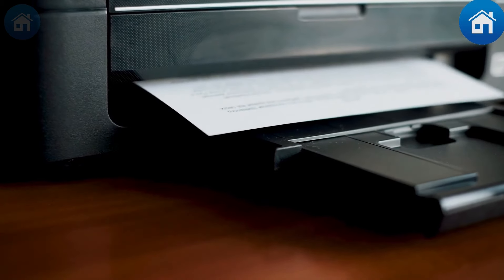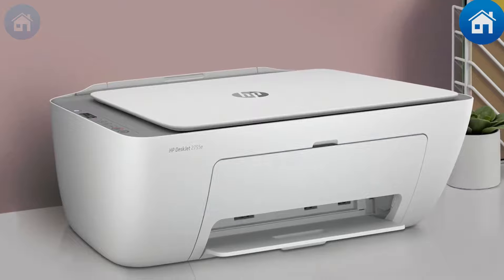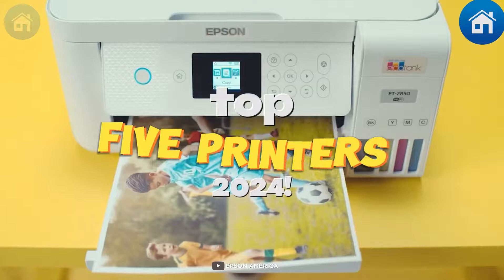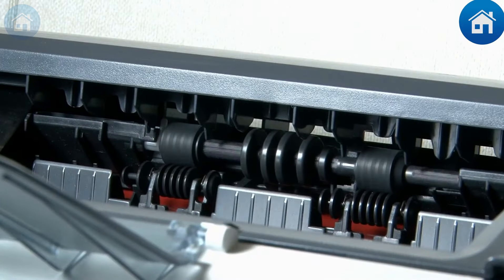Hey everyone, are you ready to print some excitement into your day? Let's dive into the world of printers. And no, we're not talking about your grandma's typewriter. Whether you're printing your next masterpiece or just another cat meme, we've got the top 5 printers that won't leave you paper chasing. Just a heads up, you might want to add these to your wish list.